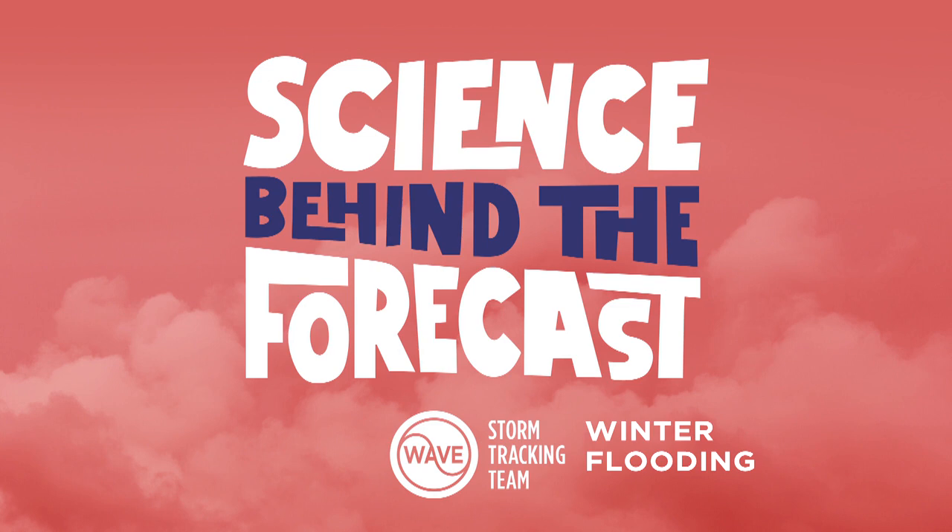Yeah, definitely something to file away. You never know when something like that could come up, especially if you're traveling somewhere north of us. But now we have a much better understanding of flooding in the winter because of things like snow and ice, thanks to the latest edition of Science Behind the Forecast with Wave 3 meteorologist Tawana Andrew. Thanks for the knowledge, Tawana. Of course.